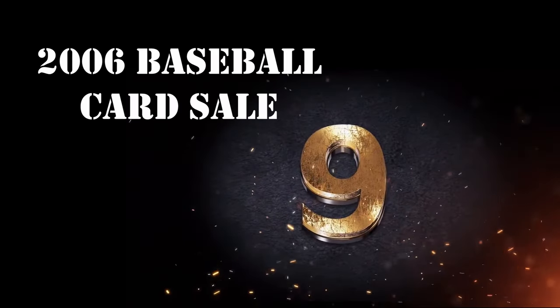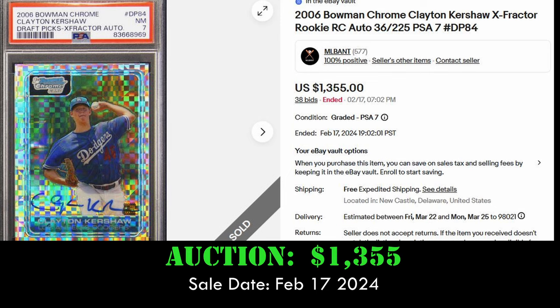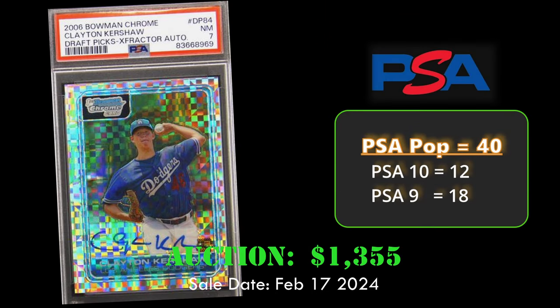At number nine, we have the 2006 Bowman Chrome X-Fractor Clayton Kershaw rookie card in a PSA 7. This card is autographed and numbered to 225. It sold via auction for $1,355 on February 17, 2024.